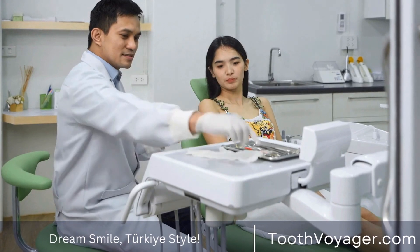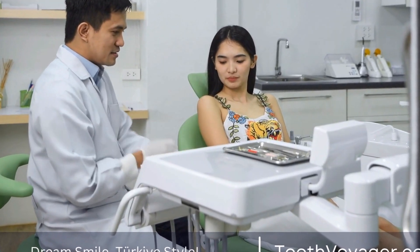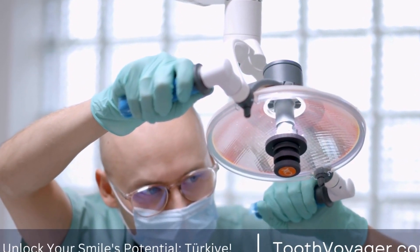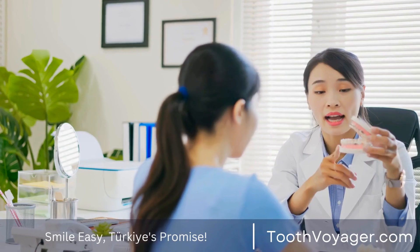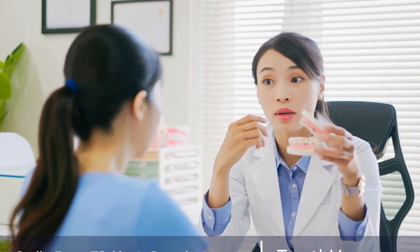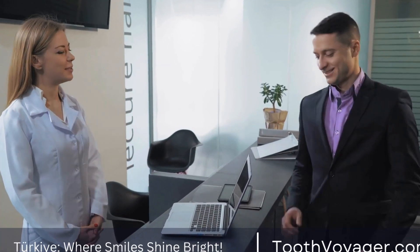Oral Hygiene: it is crucial to maintain good oral hygiene during the recovery period to prevent infection. Brush your teeth gently, avoiding the extraction site, and rinse your mouth with salt water to keep the area clean. Be sure to attend any follow-up appointments scheduled by your dentist or oral surgeon. They will monitor your healing progress and ensure that everything is healing properly.